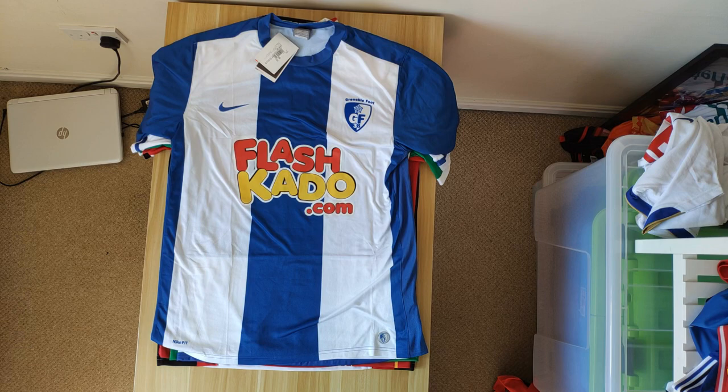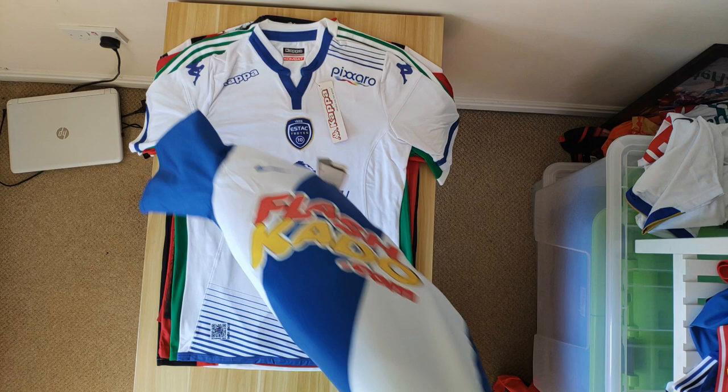We have this Grenoble Foot home shirt from 2009-10. Again, I think this team doesn't exist in the format it was — I think they had to start again or something. I've never seen another shirt from this team for sale, and I picked it up really cheaply — less than £20. That was a good investment because it's probably going to be worth a decent amount more. On the tag it was selling for €65. The shirt's nothing special itself, but it's quite a rare one.